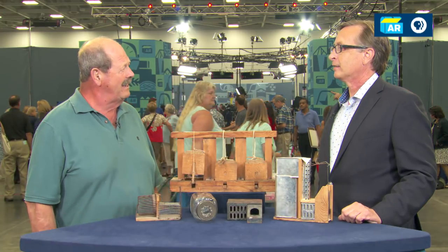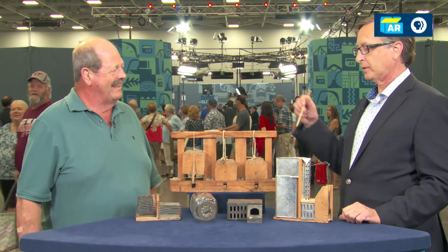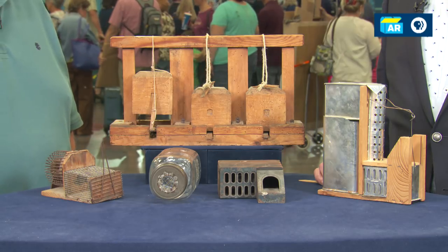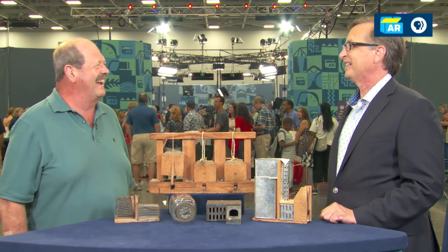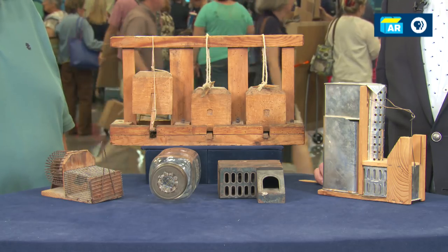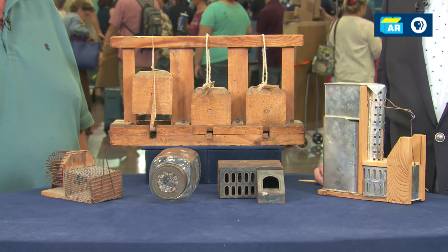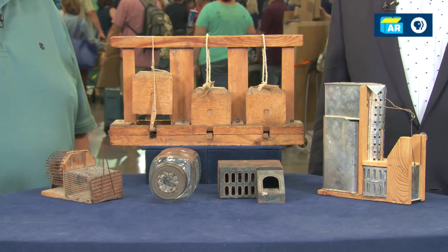I've been collecting mousetraps for about 48 years. I was in an abandoned house one time and I found this one right here. I picked that up and we've always loved antiques — before you know it, 48 years run by and I've got a lot of antiques. There's always kind of a race throughout history trying to design and perfect the perfect mousetrap. The very first one patented in America was patented in 1879 in New York, and since then there have been thousands of different patents.